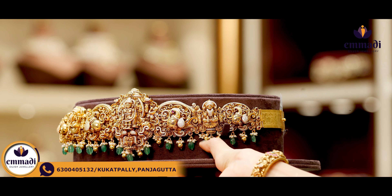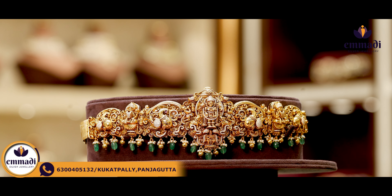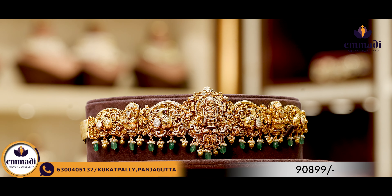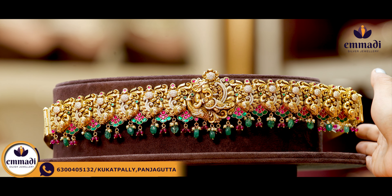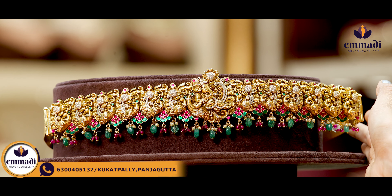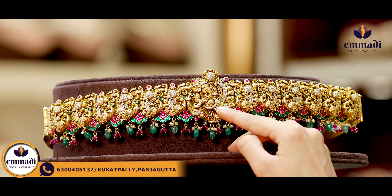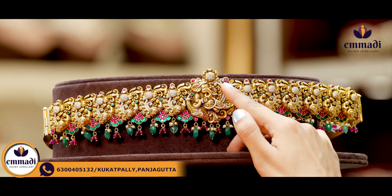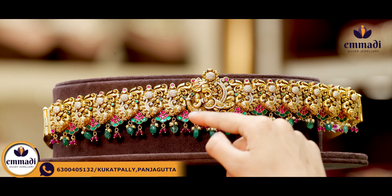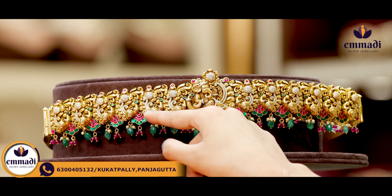Coming to this piece, there is a migration theme in the middle. There are women motifs and god motifs, along with elephants. There is a lot of intricate work here with a pick-off pattern throughout. Here are the beads, pearls and golden balls. Coming to the pricing, it is Rs. 90,899.